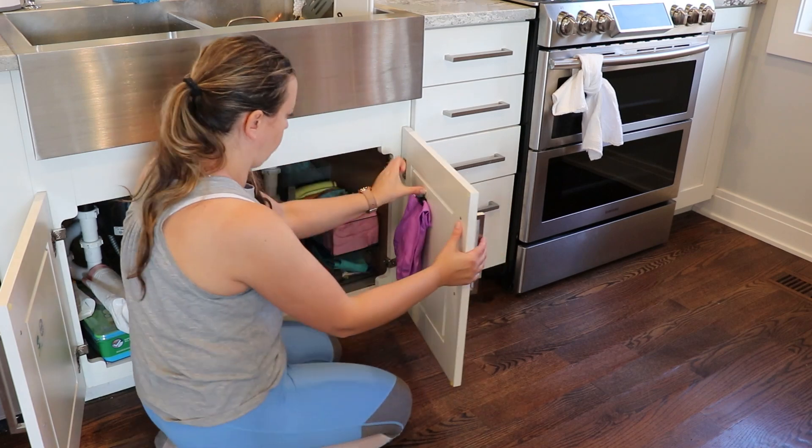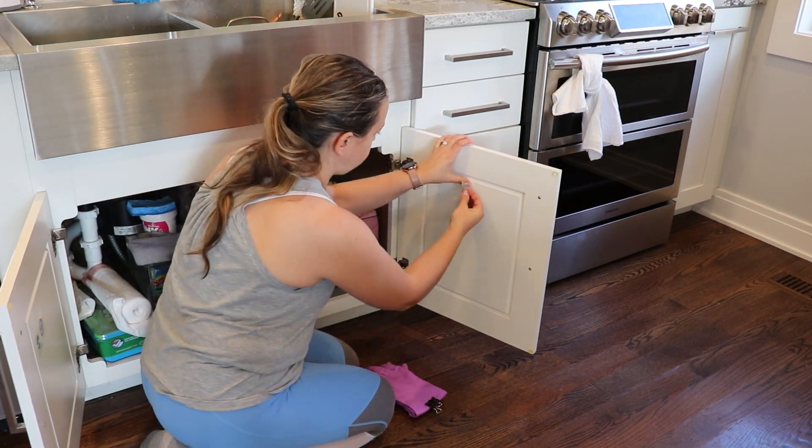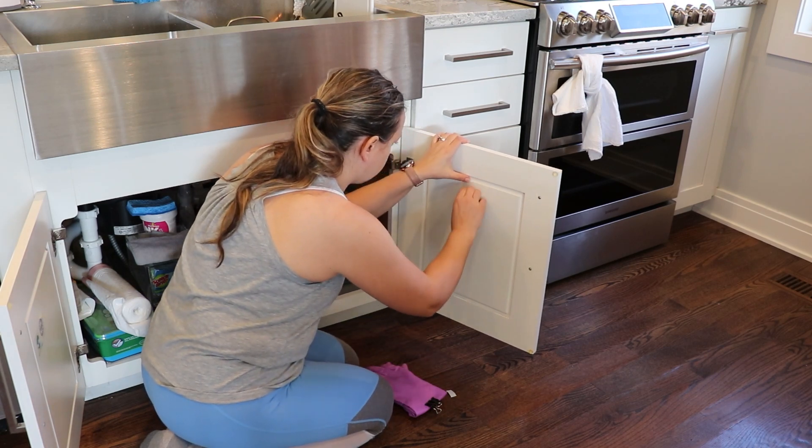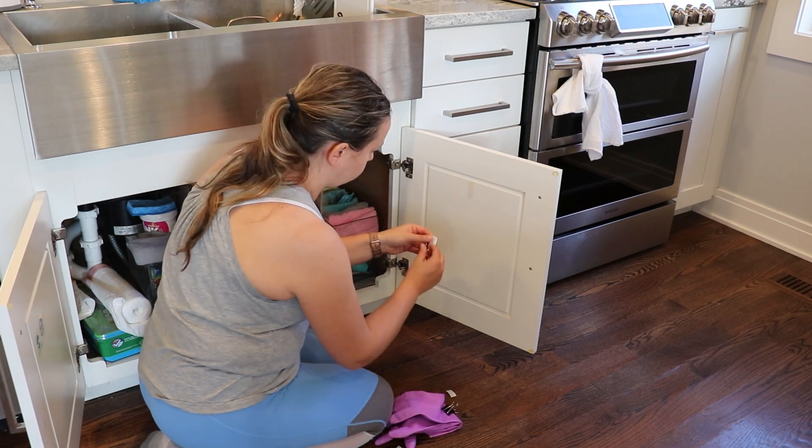This is what I was talking about — just a command hook and a binder clip that I put on top so I can hang my gloves, the ones I'm using on a daily basis, and just easily keep them in and out.